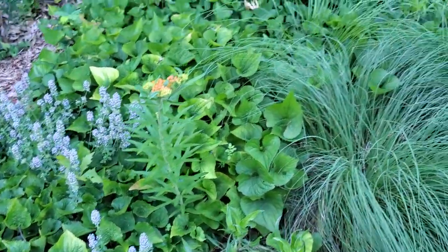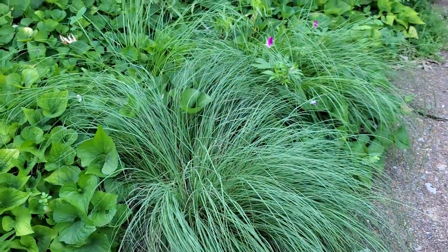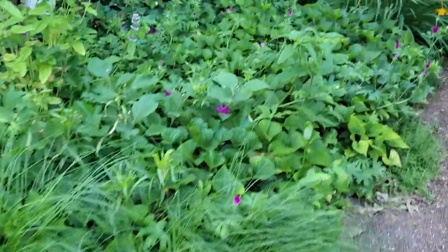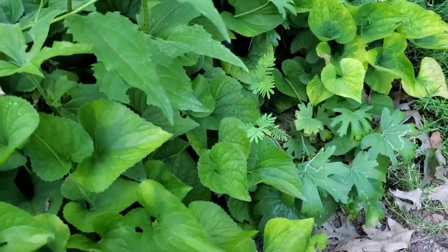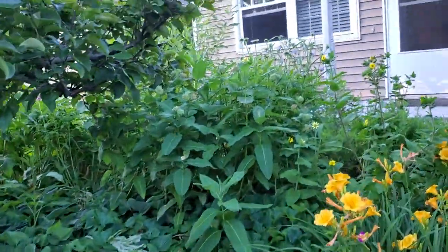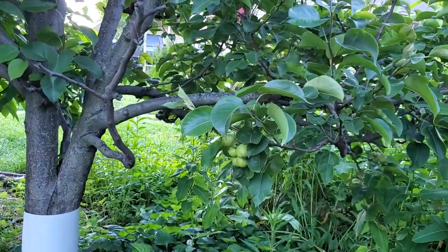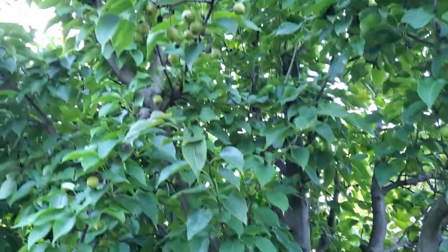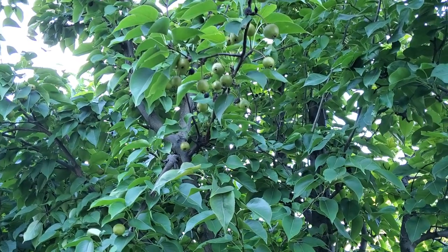This is the prairie dropseed, Sporobolus heterolepis. There's a milkweed that's out of place — I'll pull that. And then this is the pear tree. That collar was an attempt to keep the squirrels out, but we got good fruit production this year on the pear tree. However, it seems the squirrels get most of the pears.